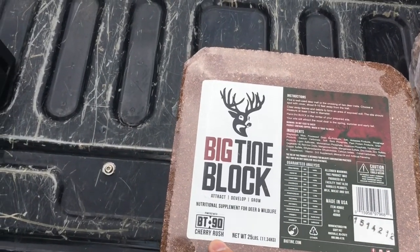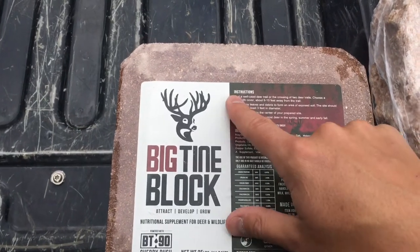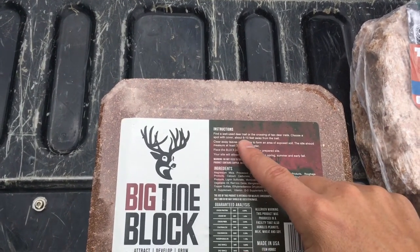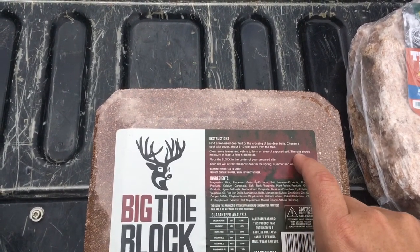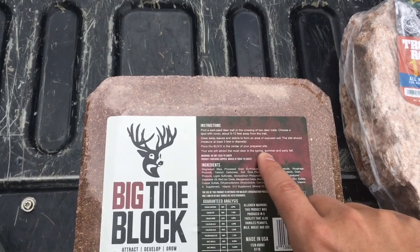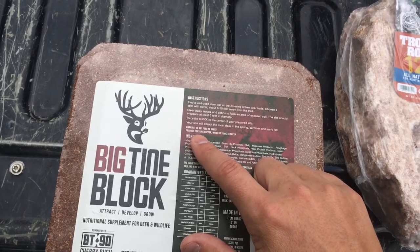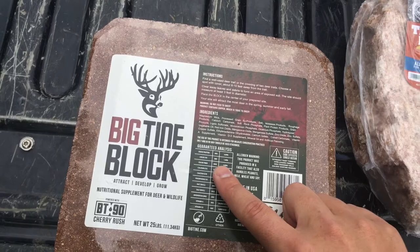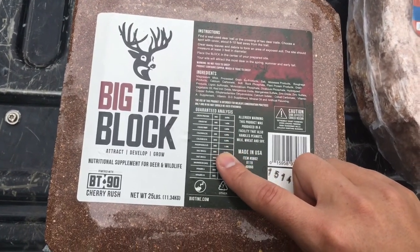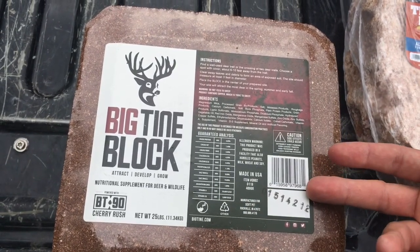We're using the Big Tine block — this is Cherry Rush. It says 'attract, develop, grow — nutritional supplement for deer and wildlife,' 25-pound block. Instructions: find a well-used deer trail or crossing, choose a spot with cover about six feet from the trail, clear away leaves and debris, expose the soil. The site should cover about three feet. Place the block in the center of your prepared site. It'll attract monster deer in spring, summer, and early fall. Right now it's September 1st, so we're going for early fall. Warning: do not feed sheep — contains copper, which is toxic to sheep. Crude protein 6%, fat 1.4%, fiber 5%, calcium, salt 10.8%.